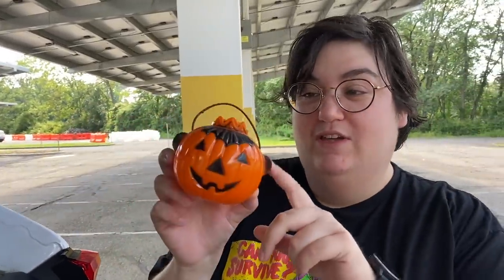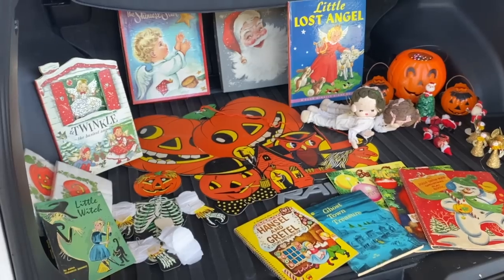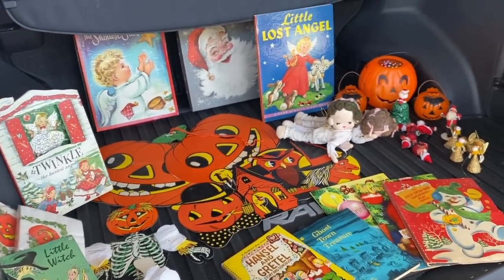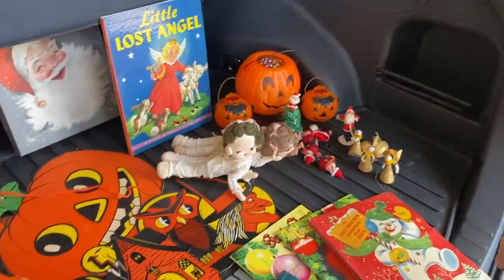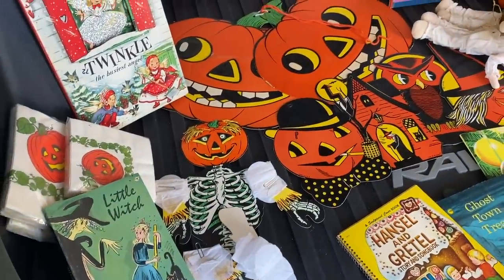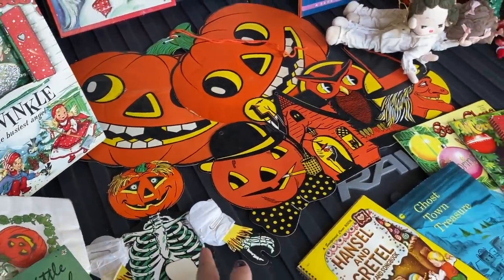Yeah, I did get some actual real vintage Halloween — it's been so long. Janine quickly notes that a lot of times when you find these Rosbro candy containers — the queens — they don't have both ears. She has one in her collection with only one ear, and on eBay you often see them with only one ear. But we've got all four ears here across both of them. Here's the whole spread — I paid $175 for all of it.